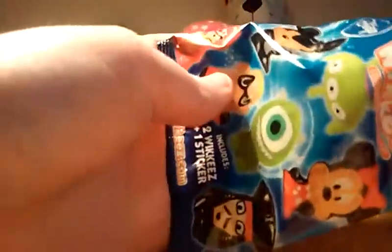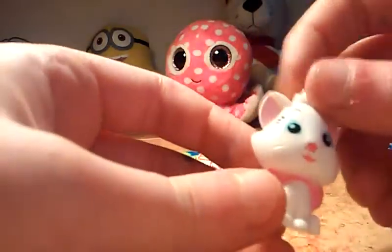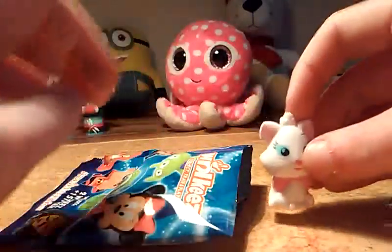Okay, so the sticker is a character from Tron — yeah, I don't know what her name is but she's so cute. But since this is the one I was feeling, I probably didn't get Jack Jack.